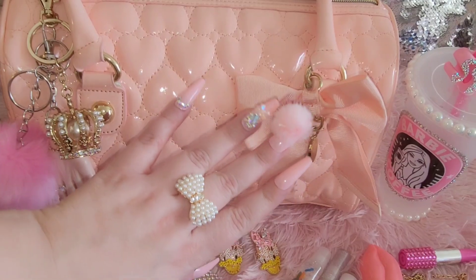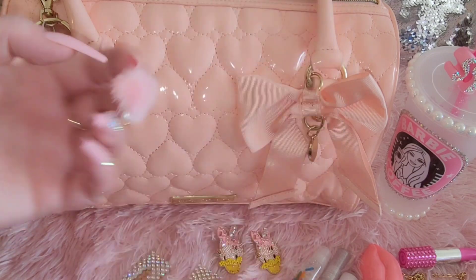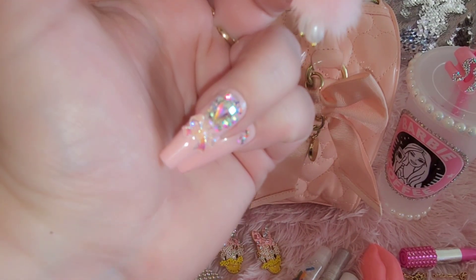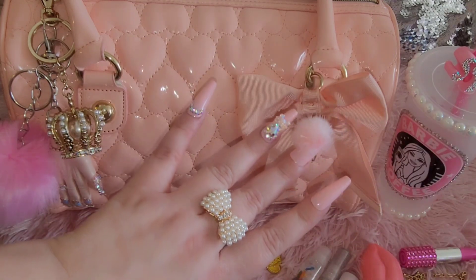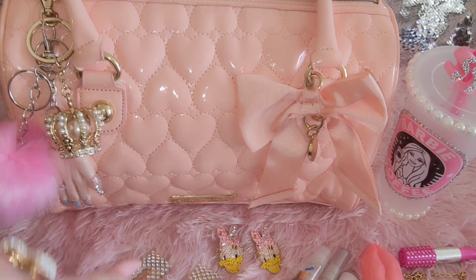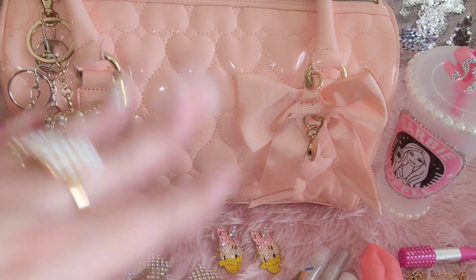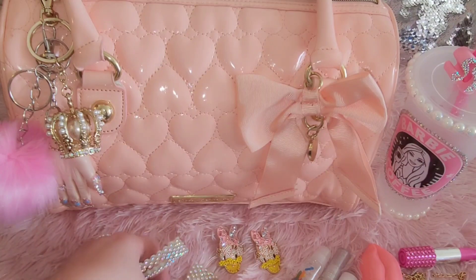I have a pom-pom on my nails, a bow ring, and the same thing going on over here. I've got some cute bracelets and my nail has a bow — very cute. I also have some accessories that I matched up that I might possibly use on Valentine's Day, so I'll share those with you guys really quickly.